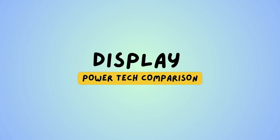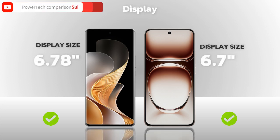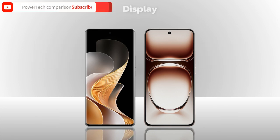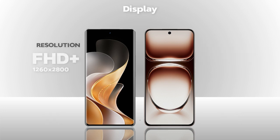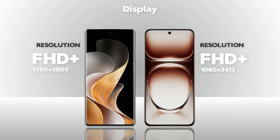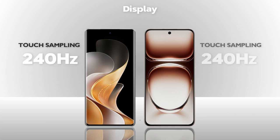Now checking the display. Display size is the same on both models. Display type is AMOLED — same. Resolution is Full HD Plus — Vivo is better. Refresh rate is 120Hz — same. Touch sampling rate is 240Hz — same.